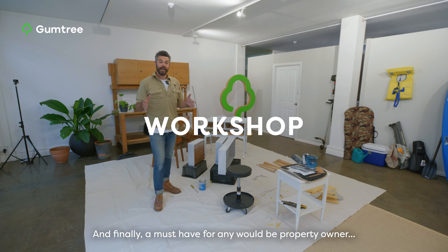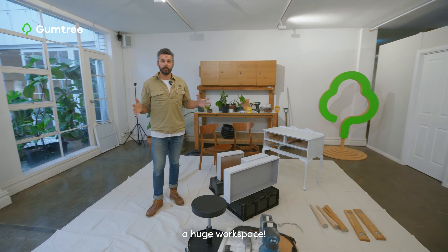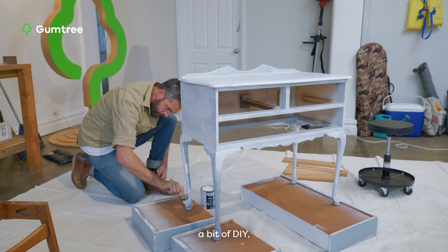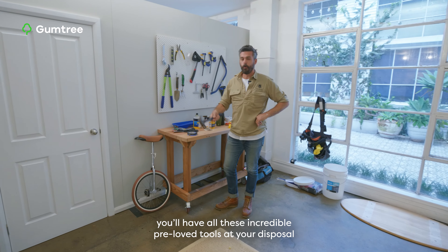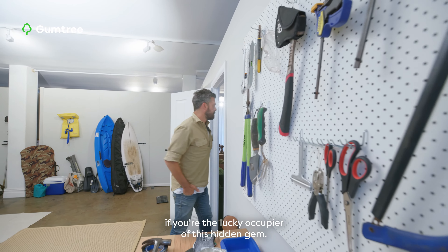And finally, a must-have for any would-be property owner — a huge workspace. A space for a bit of upcycling, a bit of DIYing, or potentially just a spot for the in-laws to stay when they come and visit. Another benefit: you'll have all these incredible pre-loved tools at your disposal if you're the lucky occupier of this hidden gem.